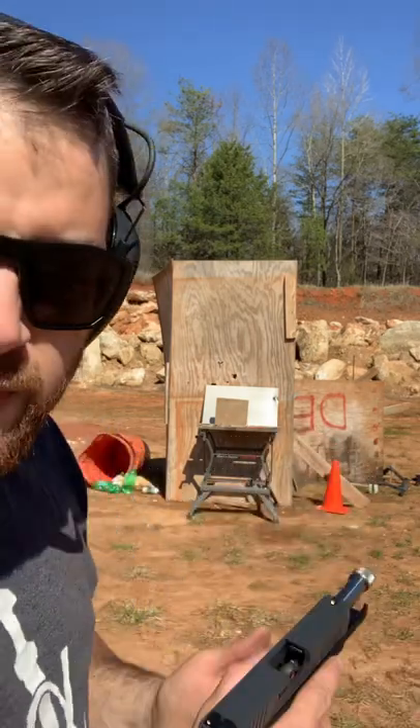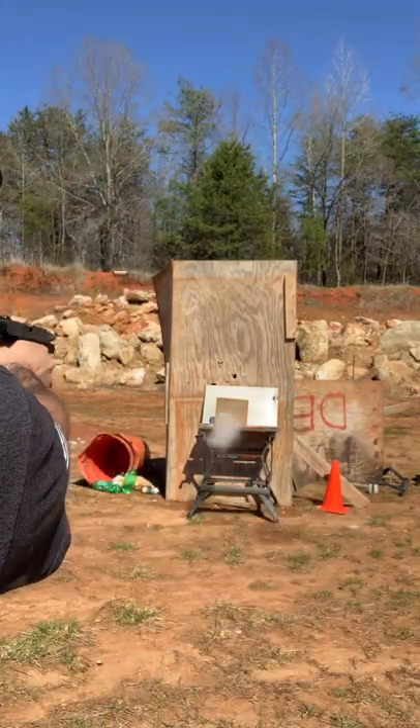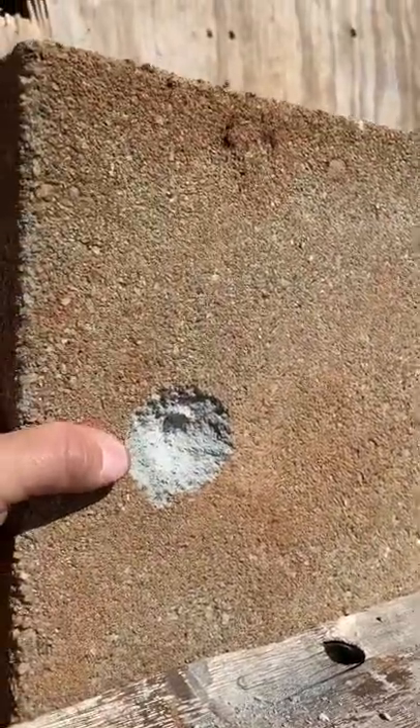First up, frangible ammunition. So nothing penetrated and it looks like it's about a half inch deep.